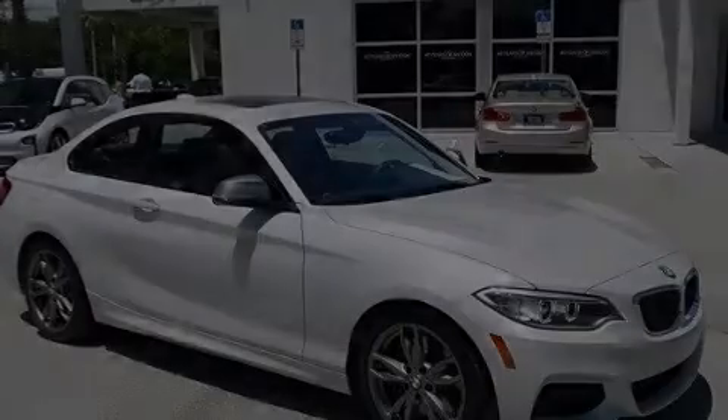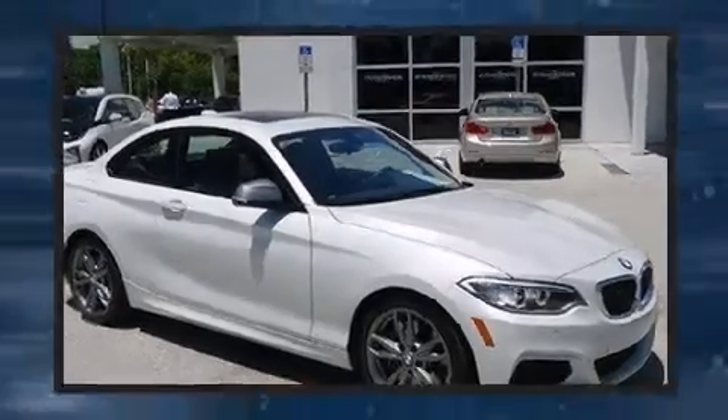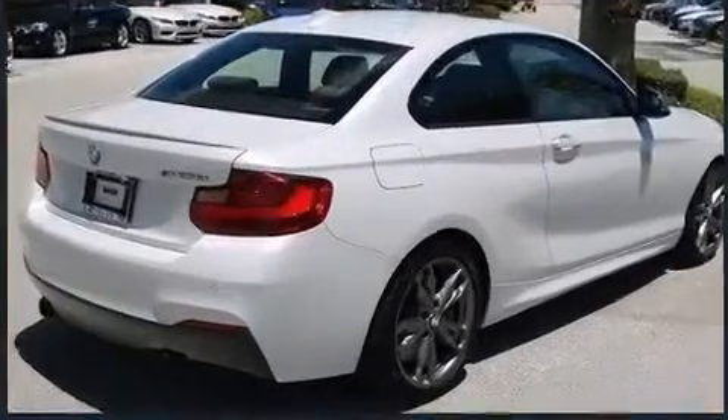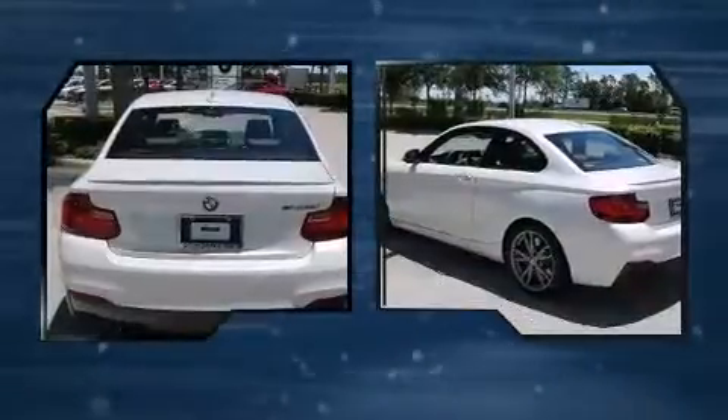Step into the 2015 BMW M235i. With less than 10,000 miles on the odometer, this car expresses top-tier capabilities, proving the automaker's commitment to quality, safety, and comfort.